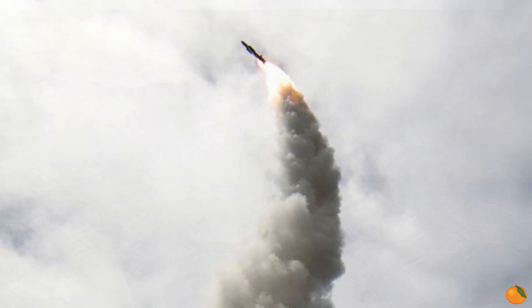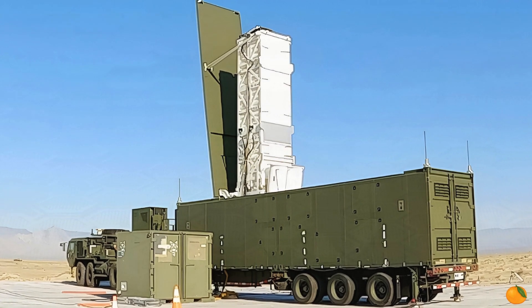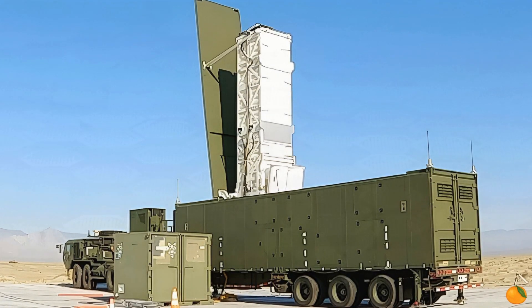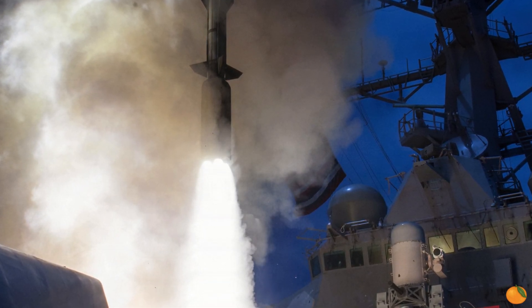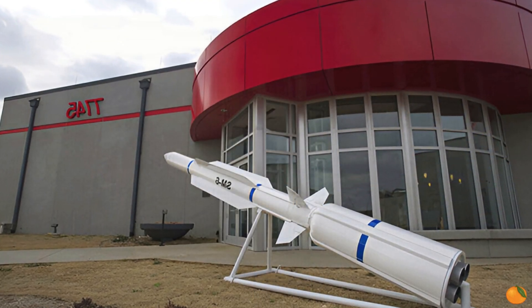However, the US does not have a longer-range missile than the GEM-T for the Patriot. But there is the Standard Missile 6, or SM-6, which is a modification of the RIM-174 standard ship missile from the Aegis system, developed in the 1980s. The SM-6 missile was first launched in 2013 and has the ability to hit targets at a distance of up to 370 kilometers.